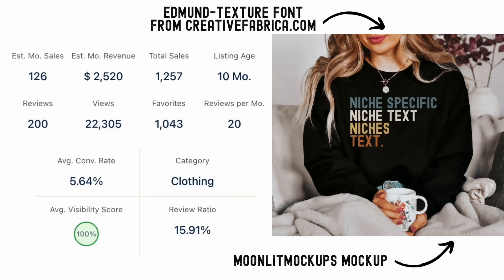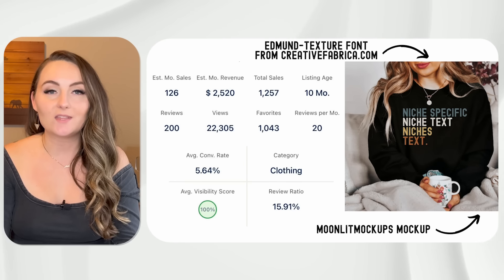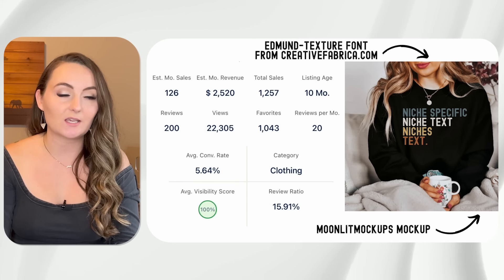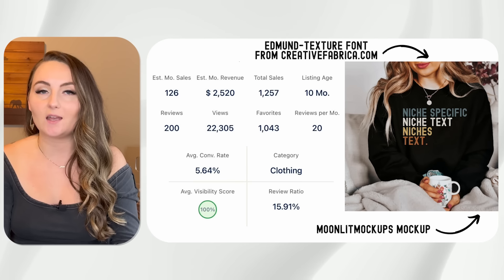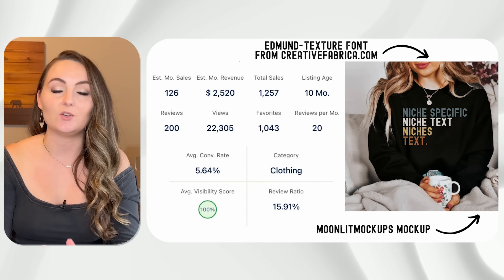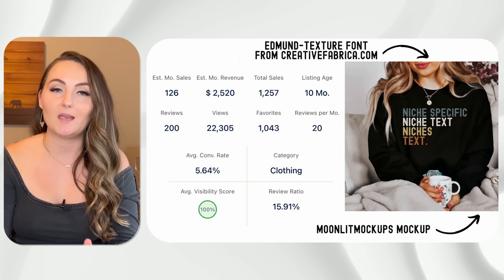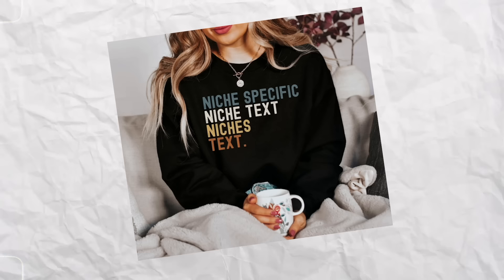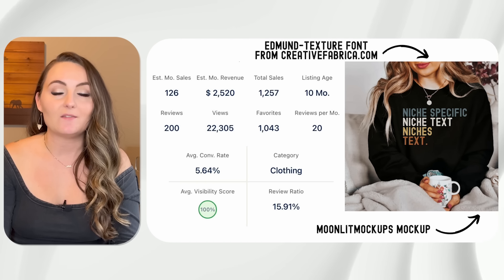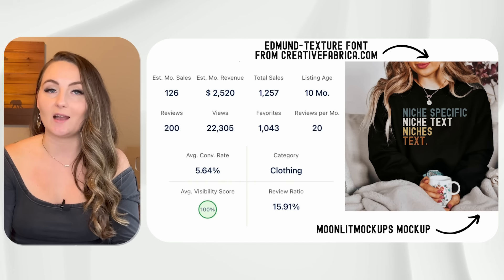This first design sold 1,257 times in just 10 months. All of the designs you'll see in this video are recreations of the bestseller. This one in particular is a text-to-the-left distressed font where every line is a different color. Those are the three most important things to replicate. These retro colors with every other line being a different color are super popular, but I've seen plenty of bestsellers where all the text is white or all black as well.